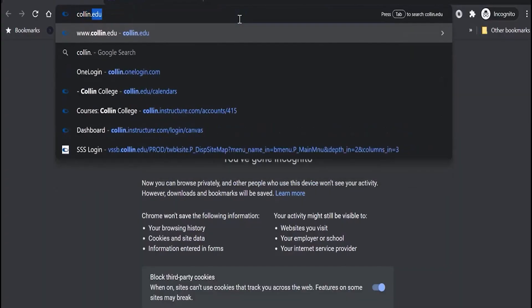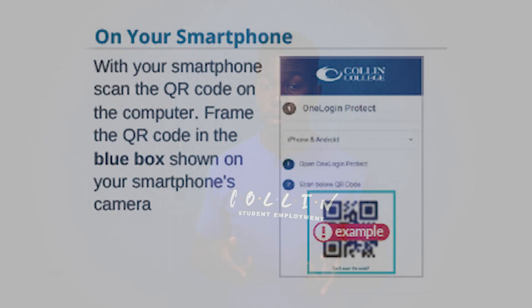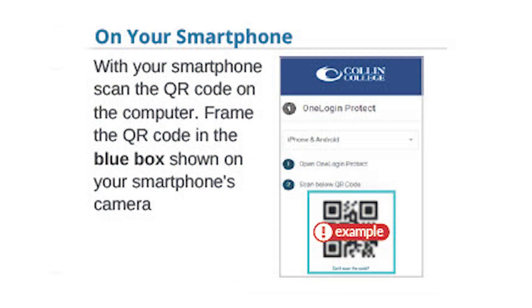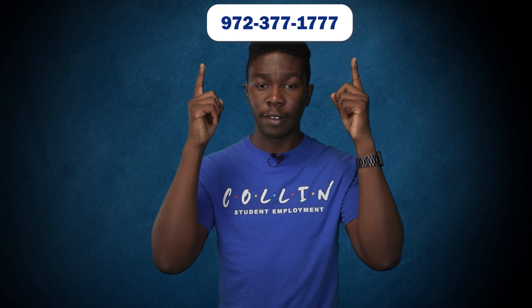Once the app is installed, go to a computer and search Collin.OneLogin.com. Sign in with your CougarWeb login credentials, then you'll receive a notification on your smartphone — click Accept. A QR code will then appear on your screen. Open the OneLogin app on your smartphone and click the plus button in the top right. It will ask to scan a QR code — scan the QR code on your screen, and you will have successfully set up OneLogin. If you accidentally delete the app, get a new phone, or need to contact tech support, the number to dial is 972-377-1777.